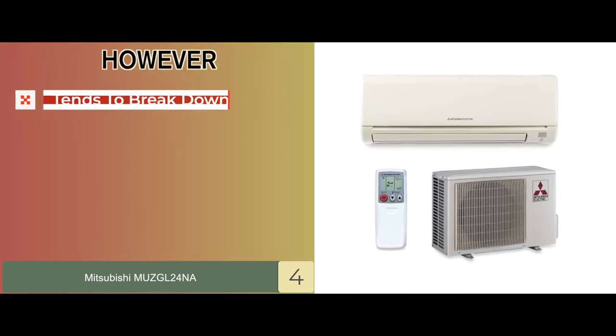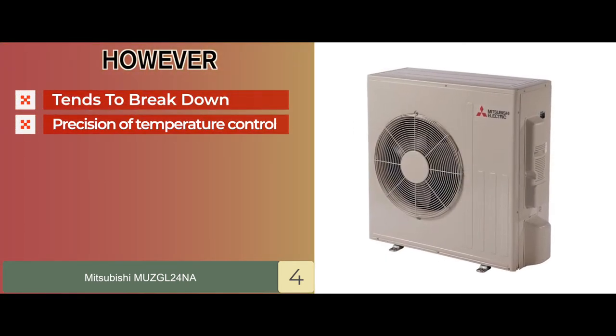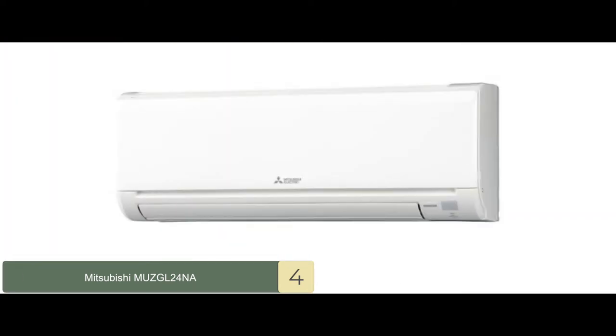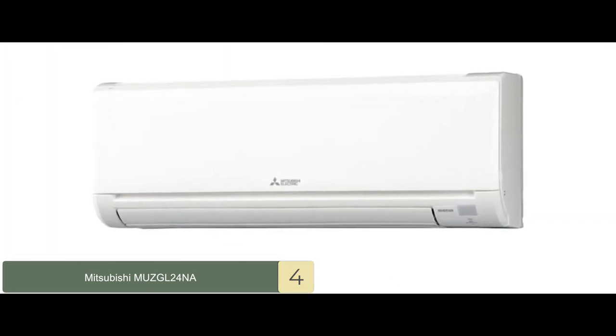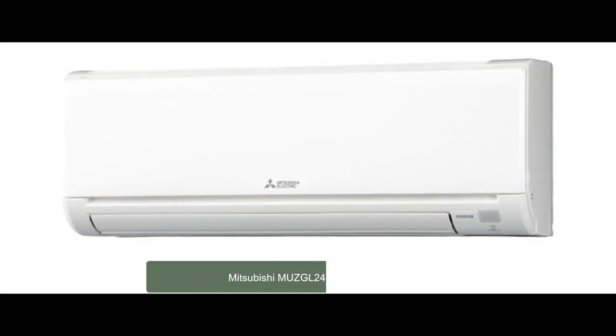However, the operational instructions are quite vague, and the precision of temperature control is not the best for this unit. Bottom line is, it offers near-silent functioning, it has the ability to function well in bigger homes, and it excels in all aspects.